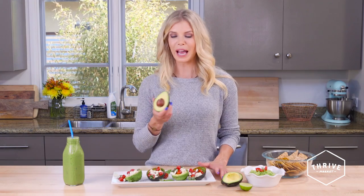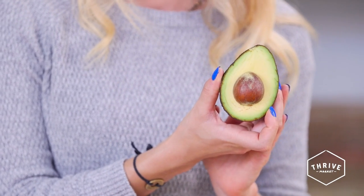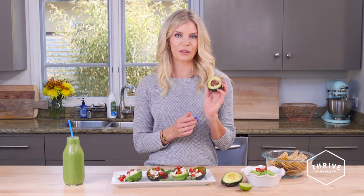Now avocados are one of the healthiest fruits on the planet, and yes they are actually a fruit. These babies are loaded with fiber, potassium, and they keep your digestive system going, they keep you full, they keep your hair and nails looking amazing, and they're so versatile.